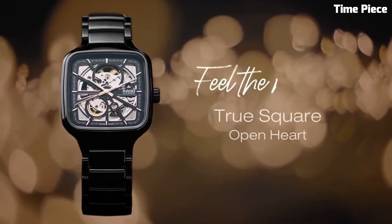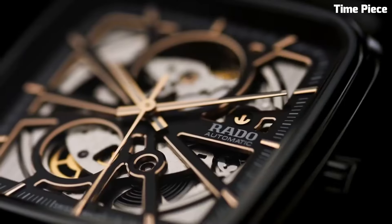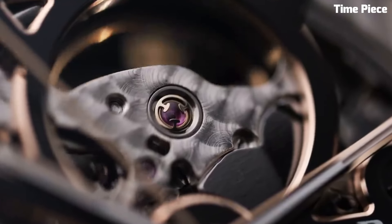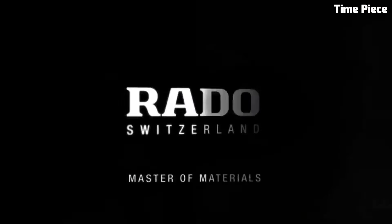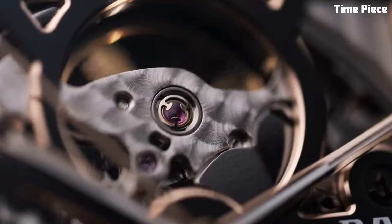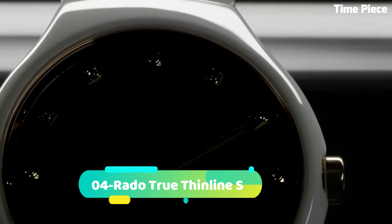The watch's modern aesthetics are complemented by minimalist markers and hands, adding to its overall elegance. Available in a range of colors and materials, the True Square Open Heart offers versatility for any occasion. Comfortable on the wrist with its unique bracelet or strap options, this watch is a harmonious blend of form and function.